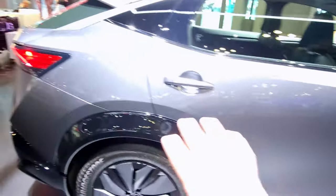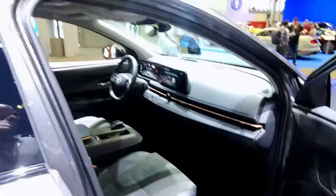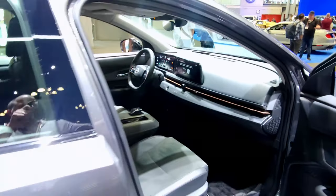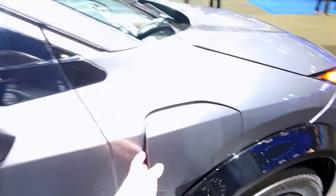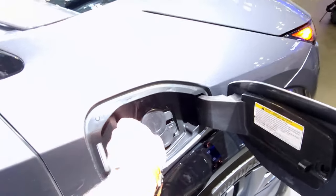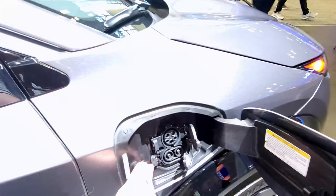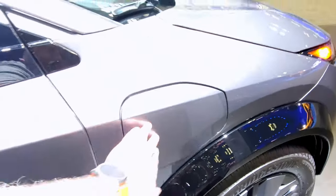It has a black cladding with sensors over the doors. And there is your charge port right here, so you can charge the car. This car has fast charging and regular traditional J1772 charging as well.